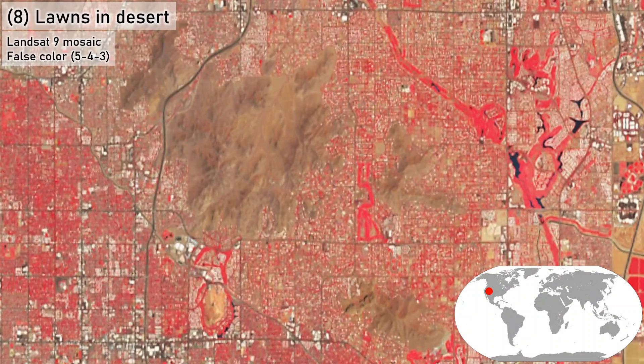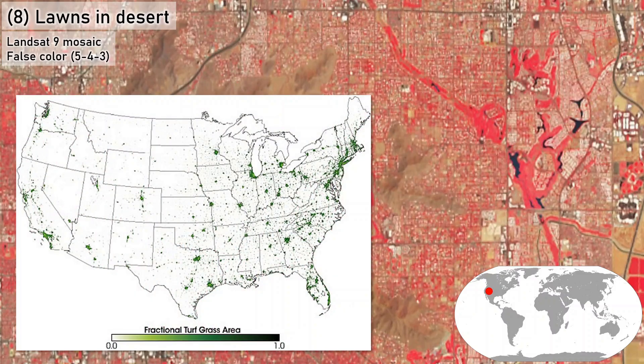Number 8: Lawns in the desert. This recent Landsat false color imagery covers central-north Phoenix, Paradise Valley, and parts of Scottsdale, Arizona. In this false color band combination, lush green vegetation appears as bright red. Natural ground cover areas like Camelback Mountain and the Phoenix Mountain Preserve appear yellow-brown, while developed areas show road networks and reflective white rooftops. Irrigated vegetation — much of it lawns, landscaping, and golf courses — stands out as bright red, highlighting how many U.S. urban residential areas maintain high grass coverage regardless of climate zone.